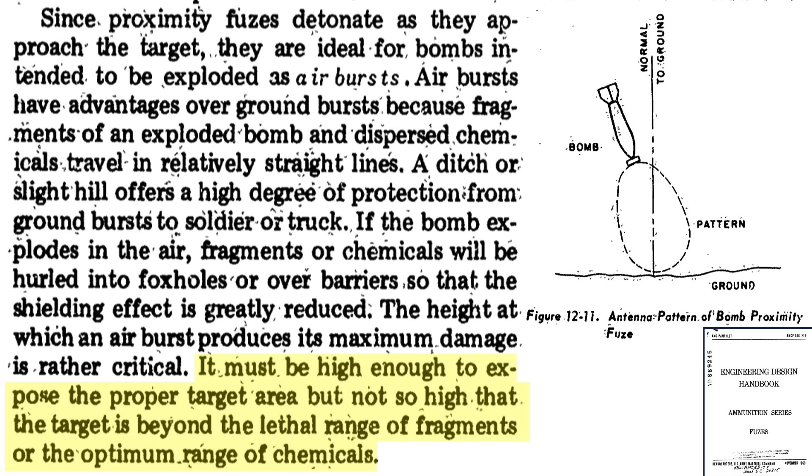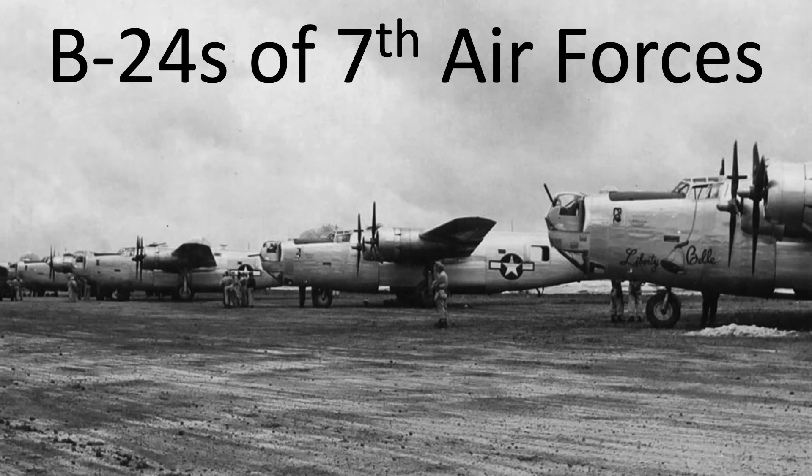The height of detonation needs to be tuned and adjusted to allow bomb fragments to travel over obstacles, but not too high as to be outside the fragment's lethal range or optimum fragment strike density. Let's watch a video of proximity fuses in action.